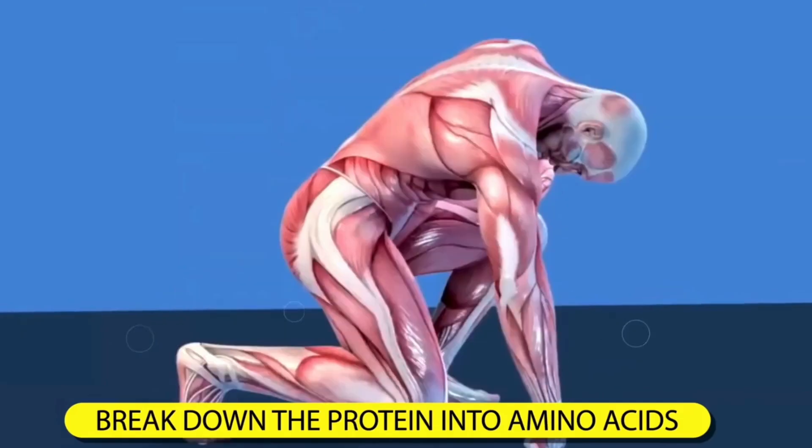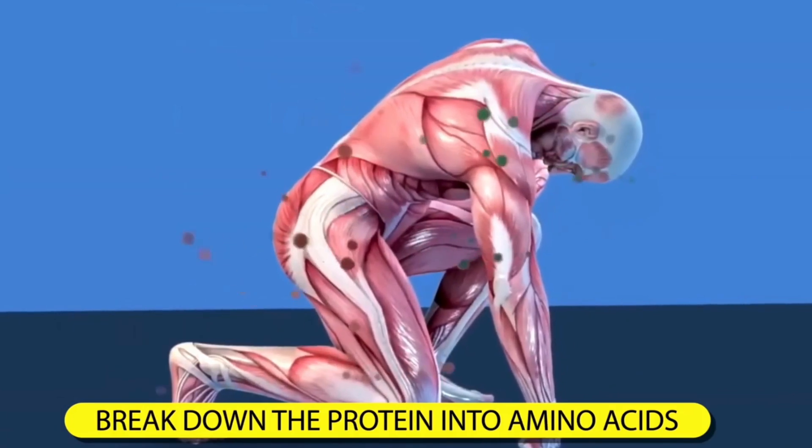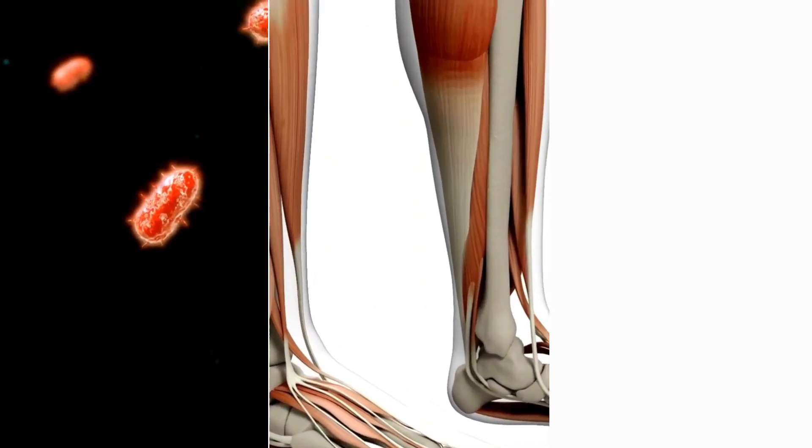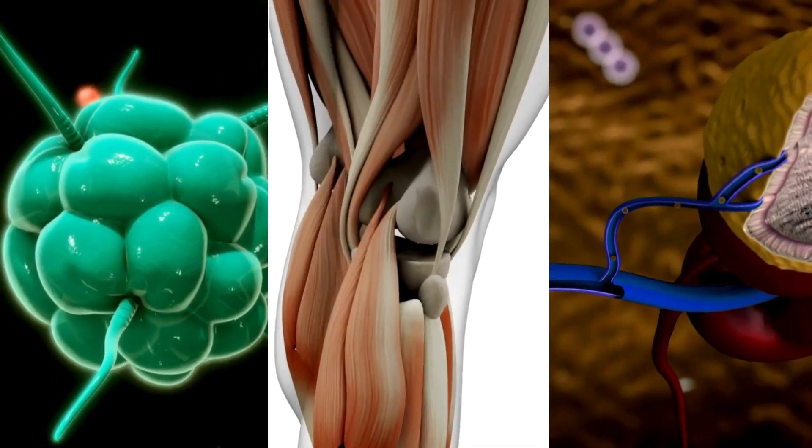When consumed, the body breaks down protein into amino acids, which the liver then rearranges to perform various bodily functions, including building and repairing tissues, supporting the immune system, and serving as enzymes and hormones.